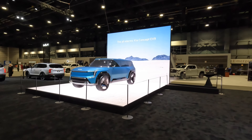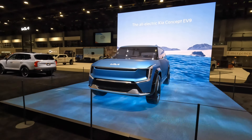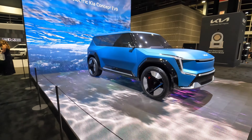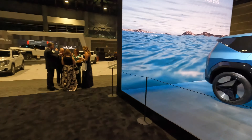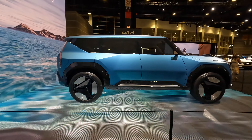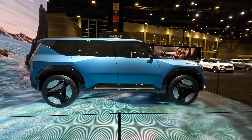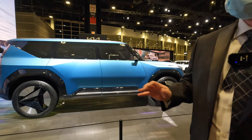This is the Kia EV9 concept — it's a bit longer than the EV6, similar in size to the Kia Telluride. This is their future plan — it's just a concept, not a final design yet, as you can tell by the cameras replacing mirrors, which you can't have in the U.S. yet. Interesting styling though — the triangle pattern on the rims, very angular. Kia's been more traditionally aggressive in design, so this is a big step forward for them toward a more interesting design language.